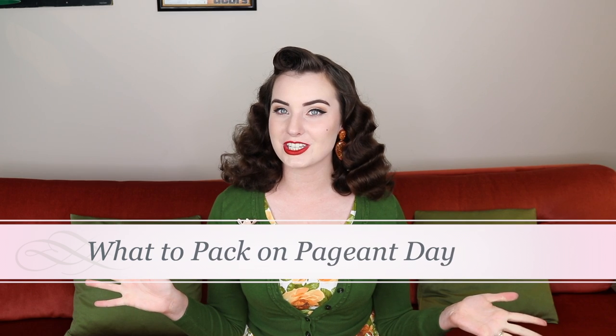Hello my loves, I'm Miss Mon Mon, welcome to my channel. Today we will be continuing my pin-up pageant guide series and we will be discussing what to pack on pageant day.